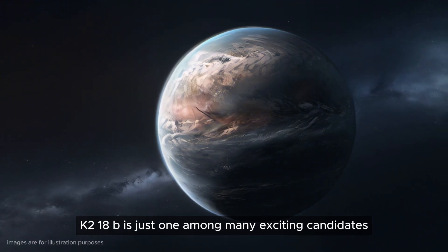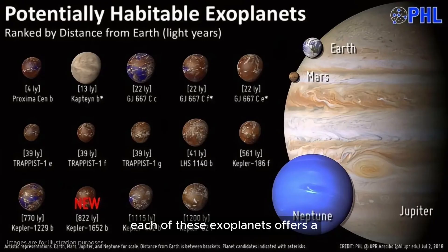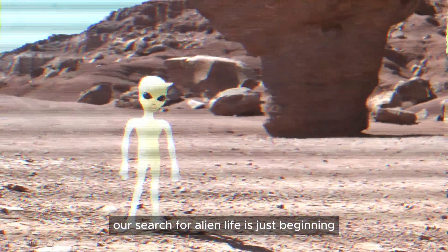K2-18b is just one among many exciting candidates. Proxima Centauri b and Ross 128b are closer and also hold promise. Each of these exoplanets offers a unique set of conditions that might support life. With over 5,000 exoplanets discovered and 63 identified as potentially habitable, our search for alien life is just beginning.